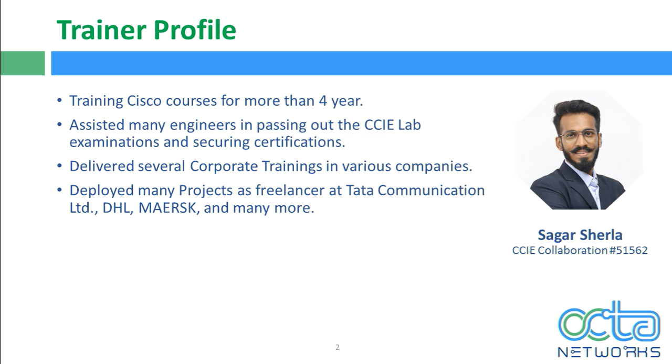I would like to start with a small introduction of myself. I've been doing training for the last 4 years and I've been associated with Okta Networks for the last 2.5 years. Initially I started my career as a freelancer in training, and later joined Okta Networks. I've assisted more than 200 students to achieve their CCIE number, delivered several corporate trainings, including a recent training in a Kuwait-based company on CMS and Expressway. I've also deployed multiple projects as a freelancer in Tata Communications, DHL, and many more.